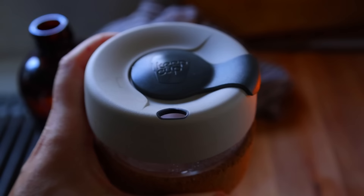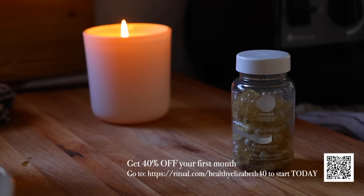Thank you to Ritual for sponsoring today's video. Don't forget to take advantage of this limited-time sale and use my code linked below for 40% off your first month.